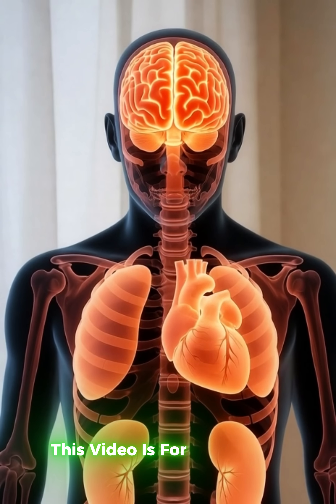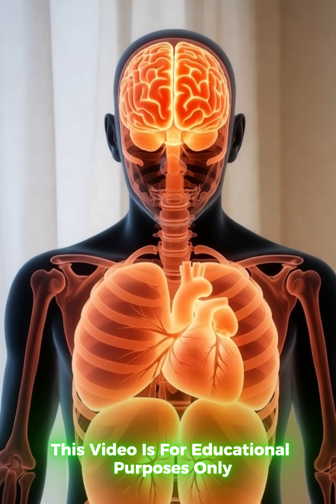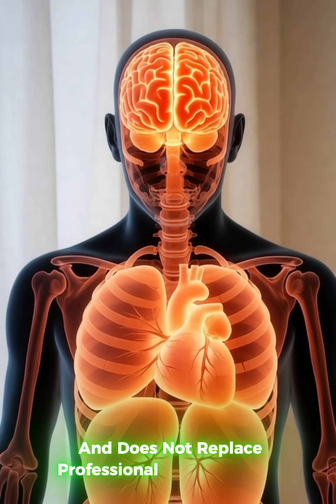This video is for educational purposes only and does not replace professional medical advice.